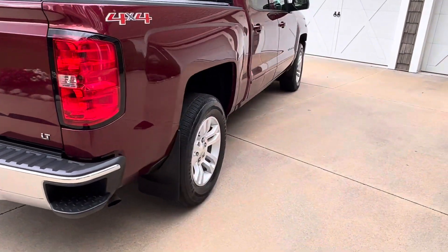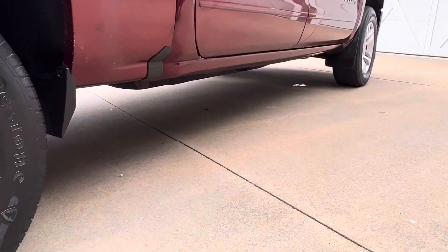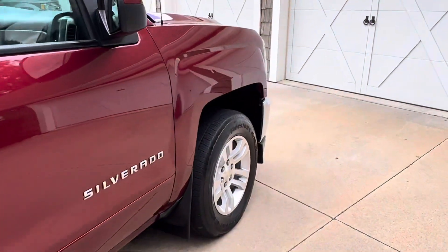Overall in great shape, this truck. Take you down here — no rust down there. We've got a few rock chips and stuff, but overall a great truck.